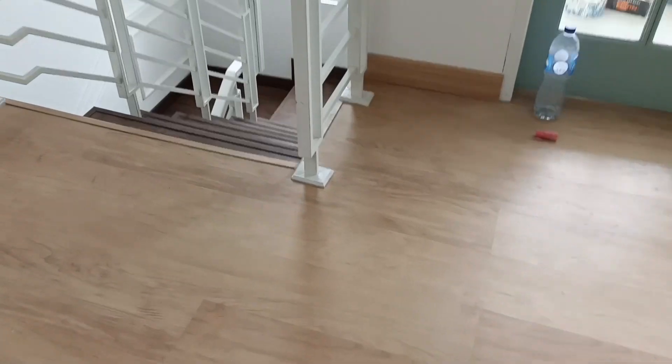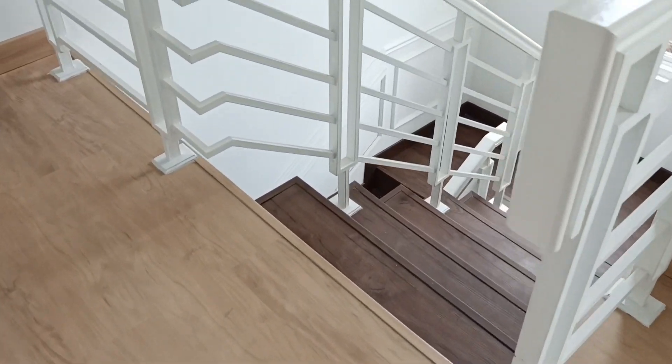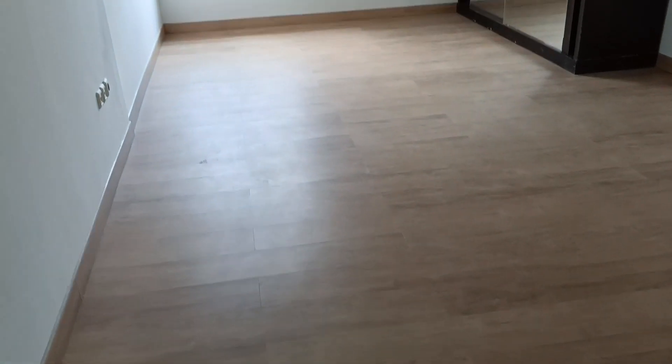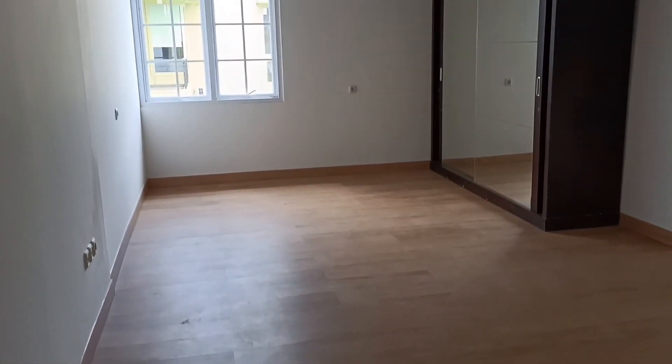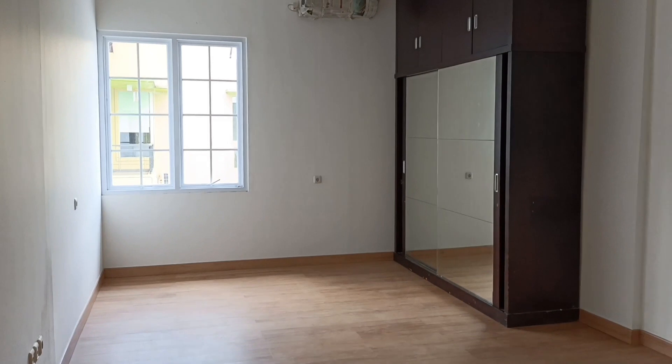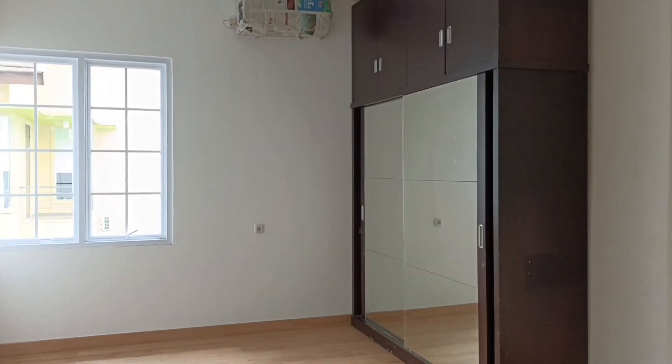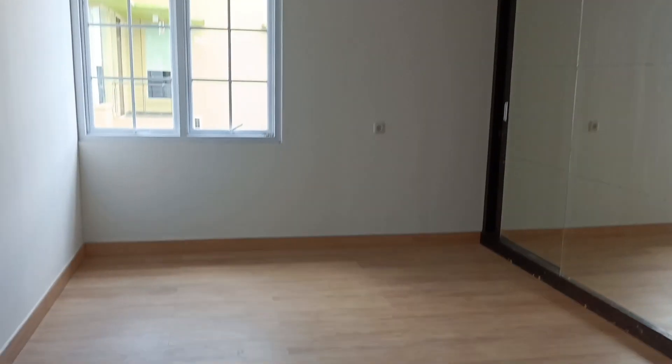Yang sedang saya perlihatkan di depan ini adalah lantai 2. Di rumah ini untuk lantai 1 dan lantai 2-nya, semuanya mempergunakan SPC untuk lantai utamanya. Yang tidak mempergunakan SPC hanya bagian kamar mandi, kemudian teras dan juga balkon. Yang berada di depan ini adalah lantai kamar utama. Kalau yang jendela di depan itu sudah jendela aluminium, itu kami buat baru.